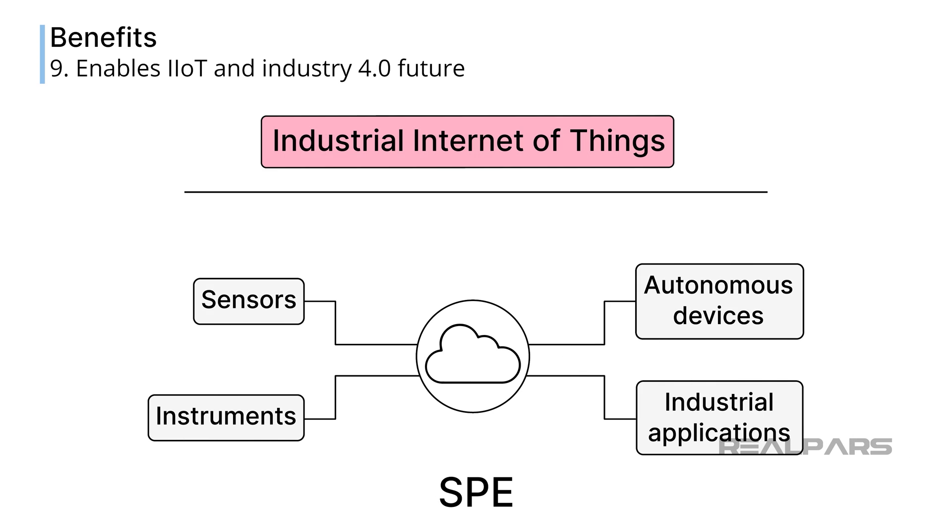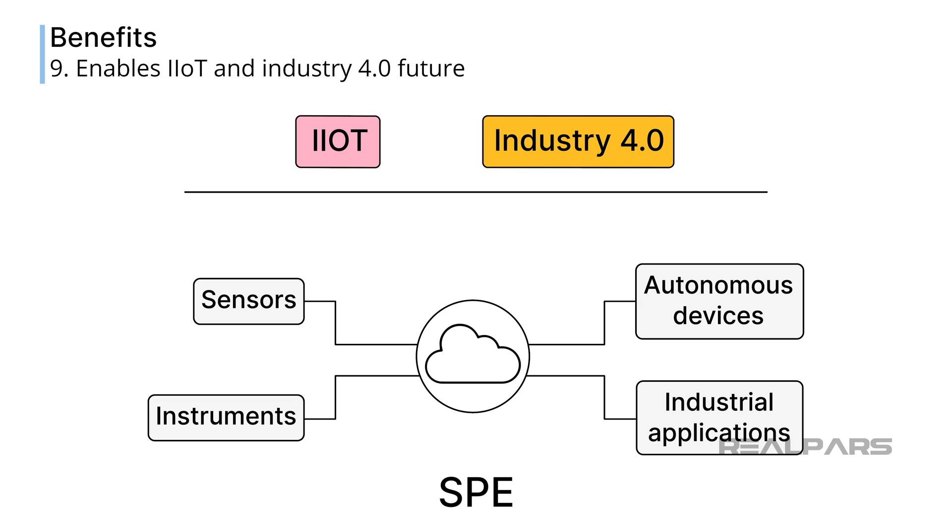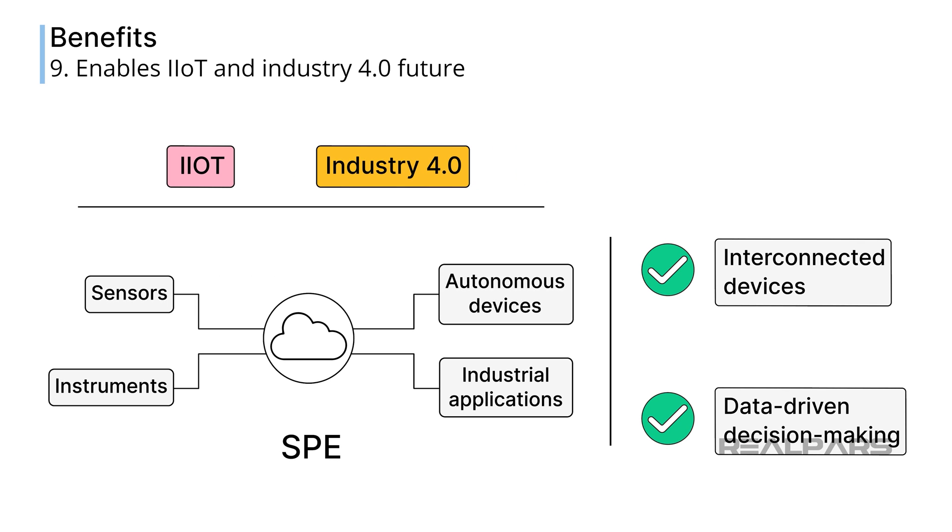The Industrial Internet of Things, or IIoT, is part of Industry 4.0's strategy to connect sensors, instruments, and autonomous devices through the Internet to industrial applications. The simplicity and scalability of SPE make it ideal for connecting to this vast array of devices. With the rise of Industry 4.0, the demand for even more interconnected devices and data-driven decision-making is growing, and SPE ensures that industrial environments are prepared for these future requirements.